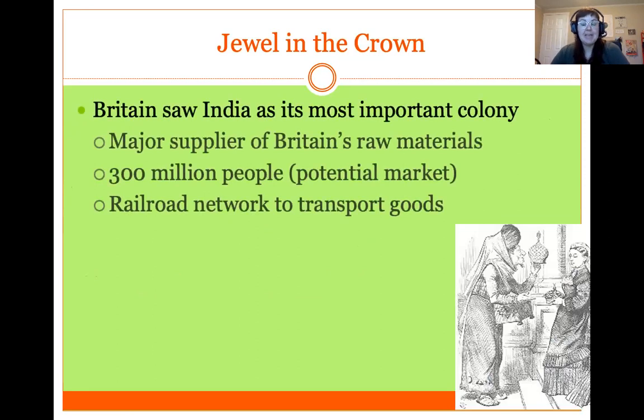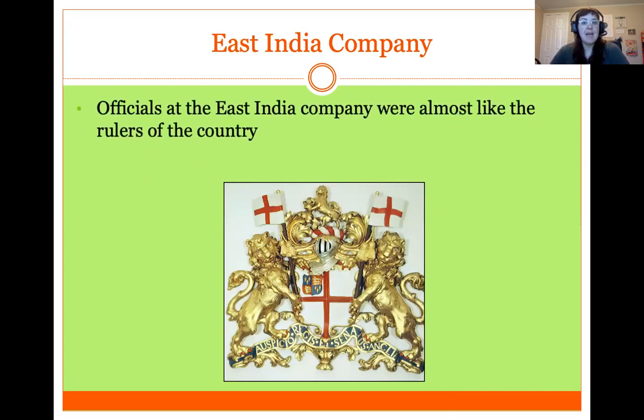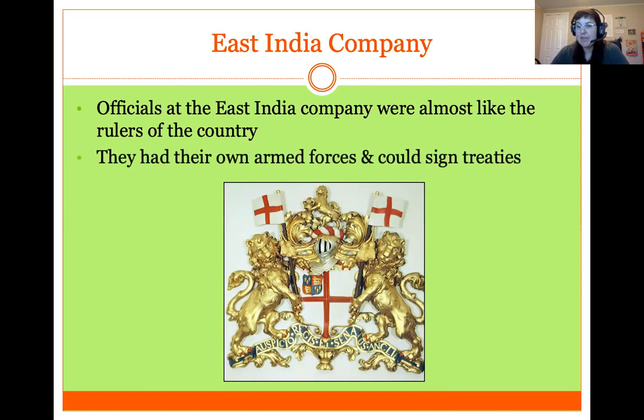Britain saw India as its most important colony — they called it the jewel in the crown of the British Empire. That was because India became a major supplier of Britain's raw materials, as well as a huge market for British goods from the Industrial Revolution. Officials at the British East India Company were essentially rulers of the country. They had their own military and armies and could sign treaties with the Indian people.